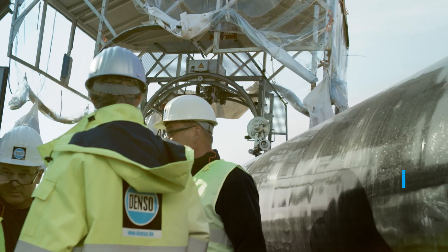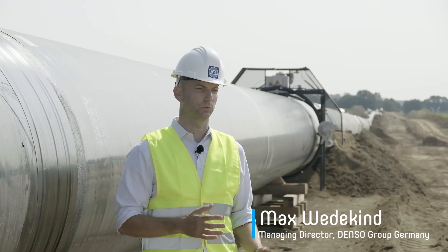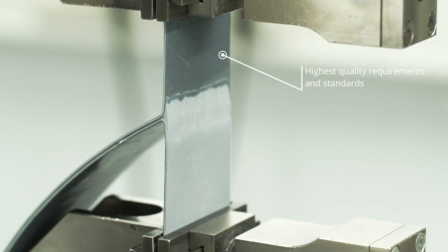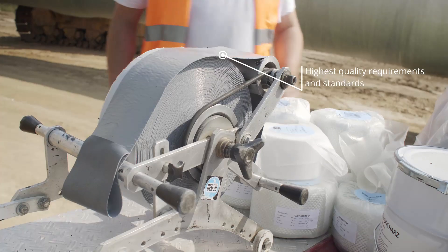Our safety requirements are the same for every pipeline, whether it is a transport pipeline or a distribution network. We place the highest demands on our products and on quality standards.